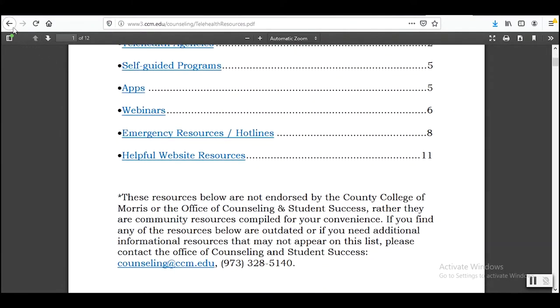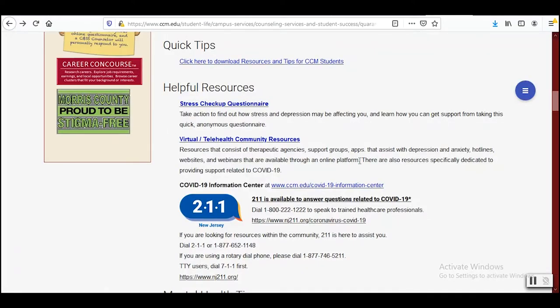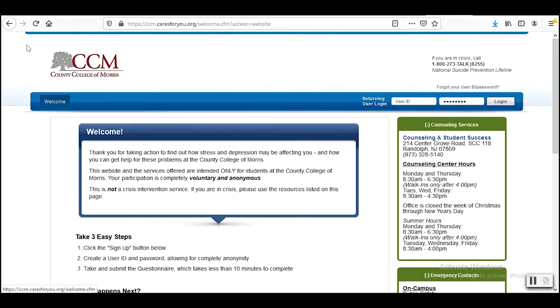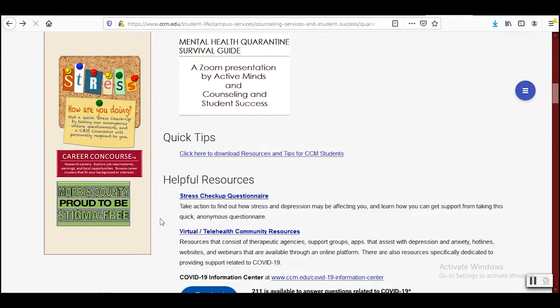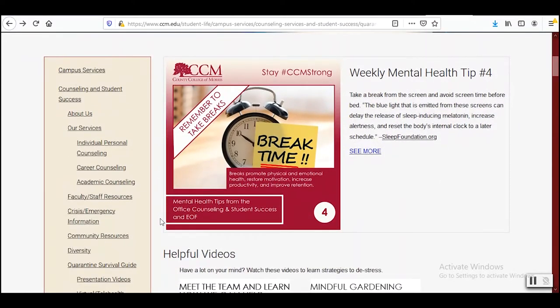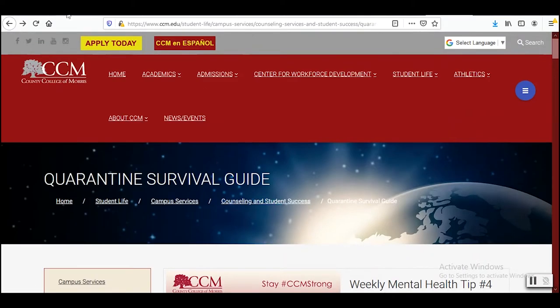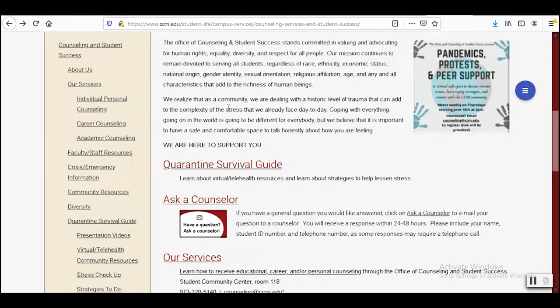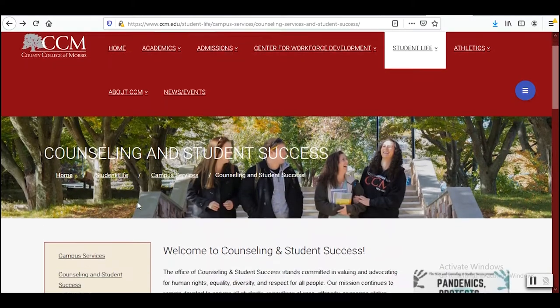If you want to explore new ways to deal with difficult situations, or you would like to learn about yourself, we provide short-term counseling and link you to resources in the community. For example, if you are looking for more intensive counseling, or are working with limited resources such as food insecurities or homelessness, we can provide resources that can help support you. Our website provides information about all the different programs and events we offer throughout the semester. And when you have some time, check out our stress questionnaire to see how you are doing.